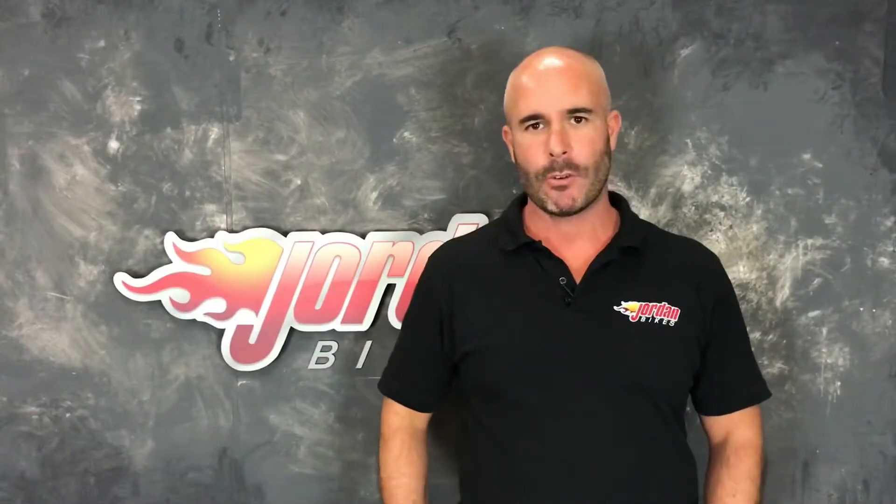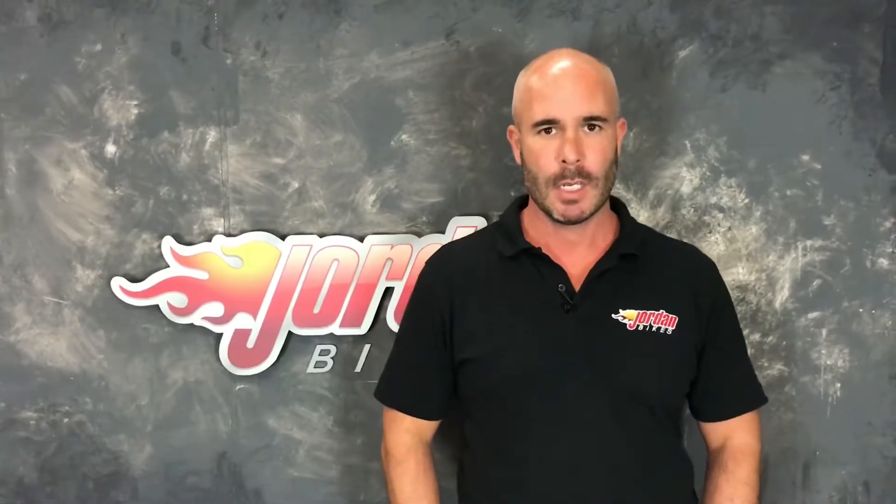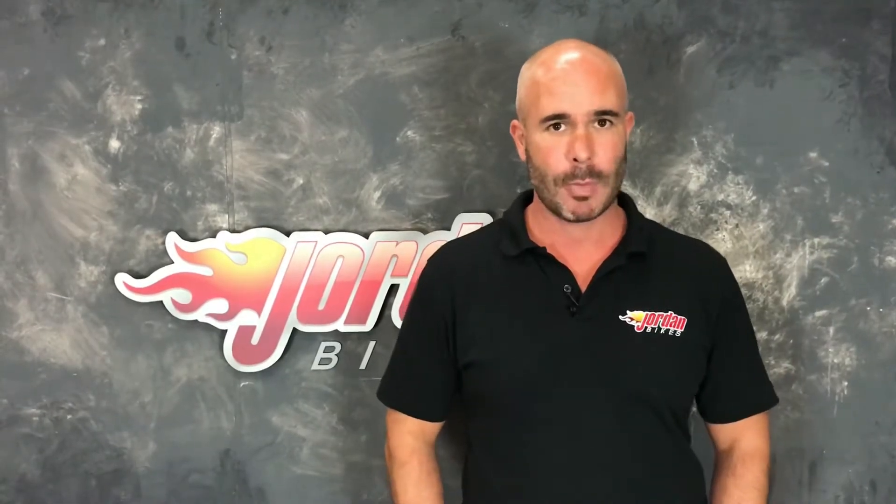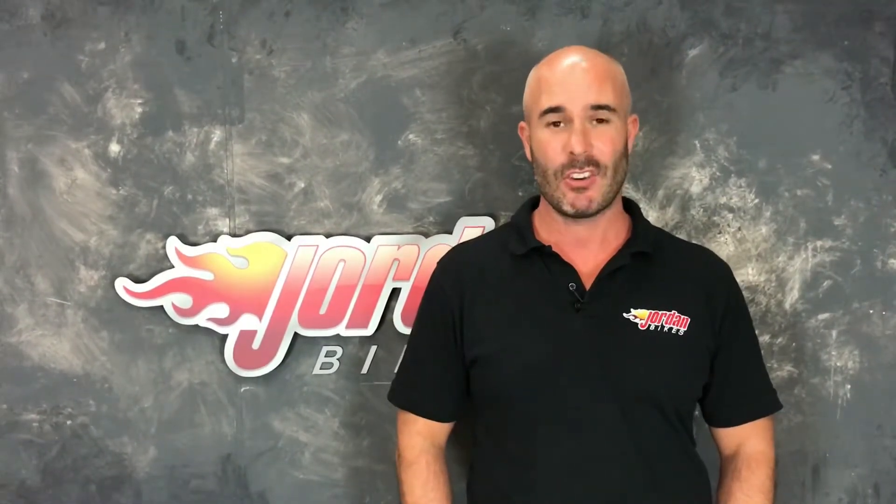Hi, I'm Nick and thank you for watching the video. Just to let you know, the bike you've just seen will go through our workshop with a fine-tooth comb and we will put a three-month parts and labour warranty on it. We're so confident it's a good bike that we're happy to extend that for one, two or even three years.